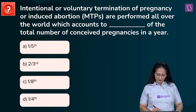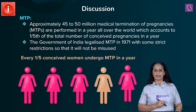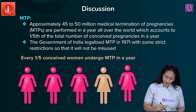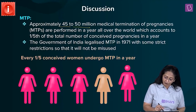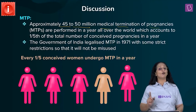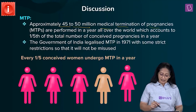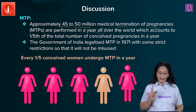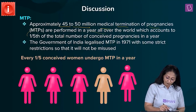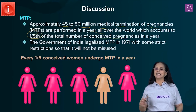MTP stands for Medical Termination of Pregnancy. Approximately 45 to 50 million medical terminations of pregnancies are performed every year across the world, and it accounts to one-fifth of the total number of conceived pregnancies in a year.